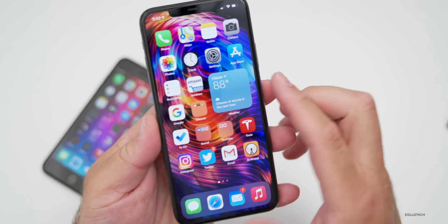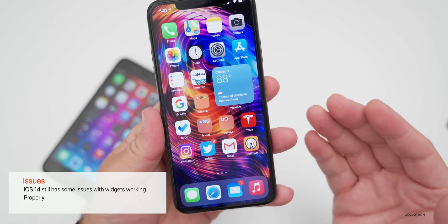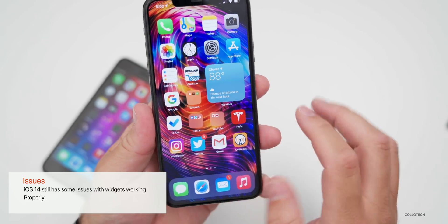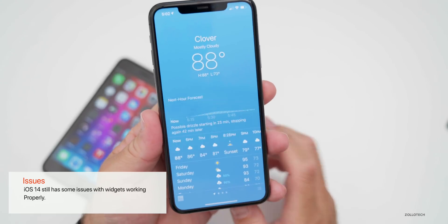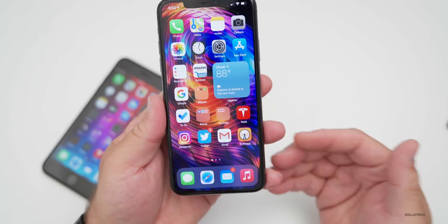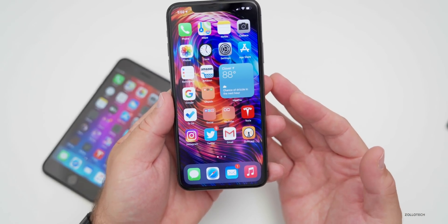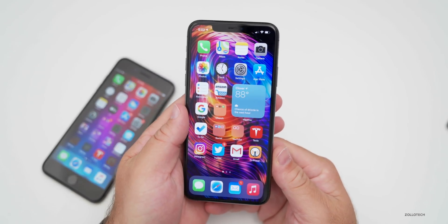The number one complaint I got was widgets not working. Widgets are still not working up to beta three, but I'd expect that to be fixed in the future. Sometimes you tap on the widget and it brings you to your real-time forecast with the weather widget, or maybe the weather widget isn't even there at all. People are still having issues, but they seem much more severe on iOS 13.